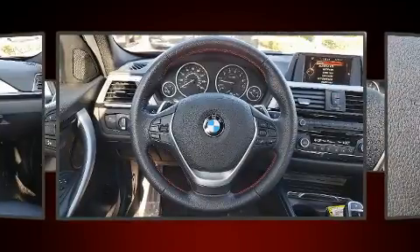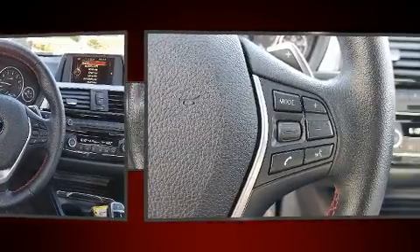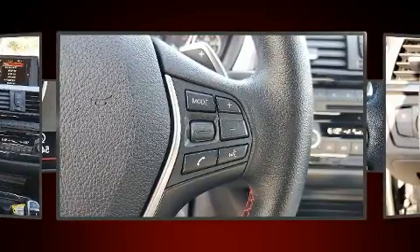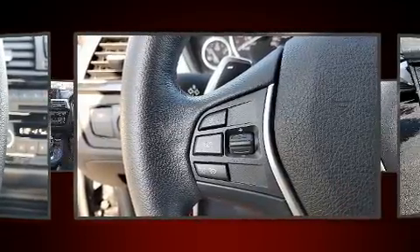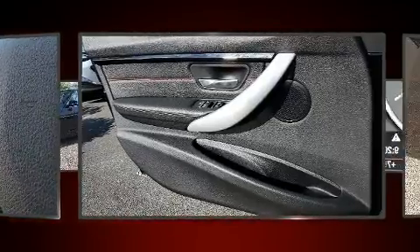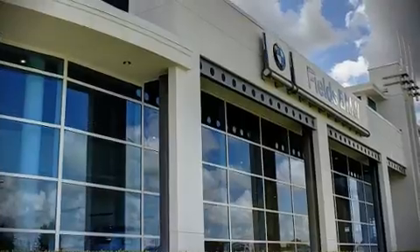BMW also prioritized safety and security with features such as traction control, an emergency communication system, and four-wheel disc brakes with ABS. You'll never lose visibility with rain-sensing wipers, which activate automatically when the drops start to fall.